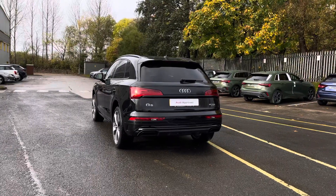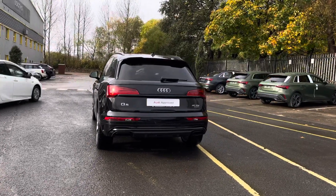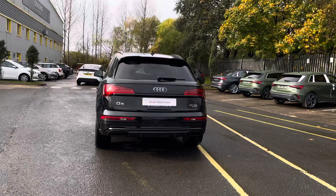This 2022 model comes with a TDI engine and automatic transmission, ideal for those wanting to cover extra miles.